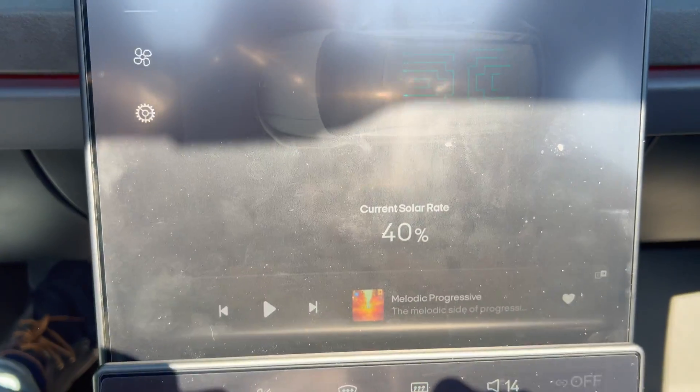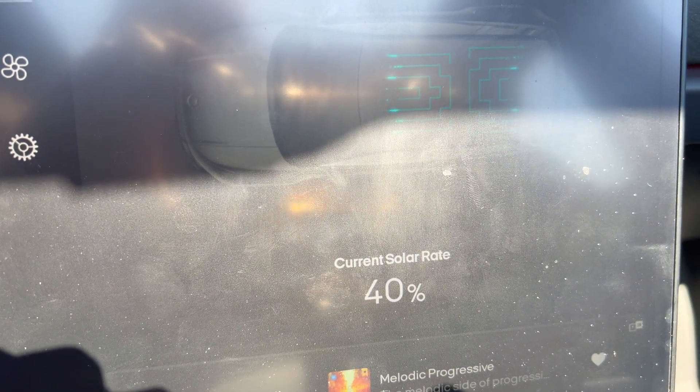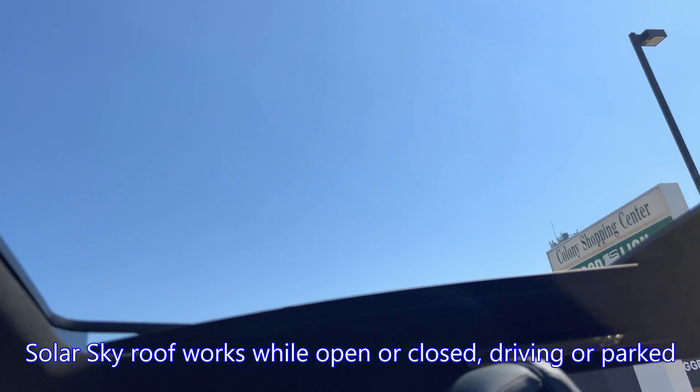Interesting check. With the solar roof open, I'm getting 40% of the total, compared to about 60% to 70% with it closed. So yes, it does work while open.